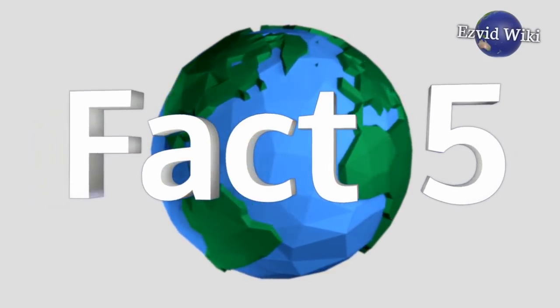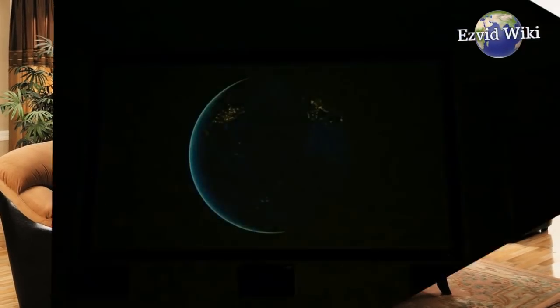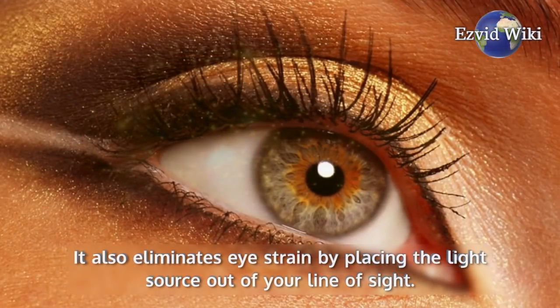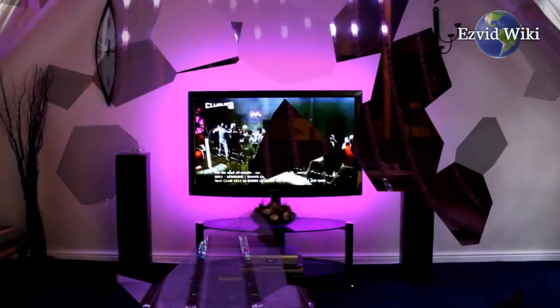Fact number 5. You can also use these to trick out your bedroom or living room. Placing them behind furniture like a couch imparts a playful glow to any space. It also eliminates eye strain by placing the light source out of your line of sight. This also works well for a bar area or home theater.